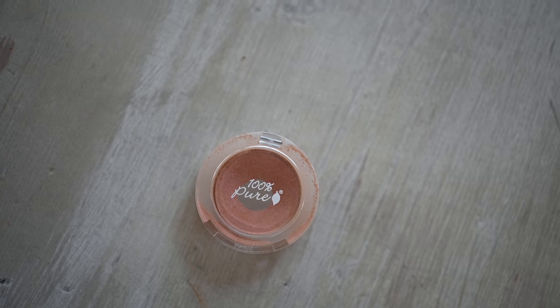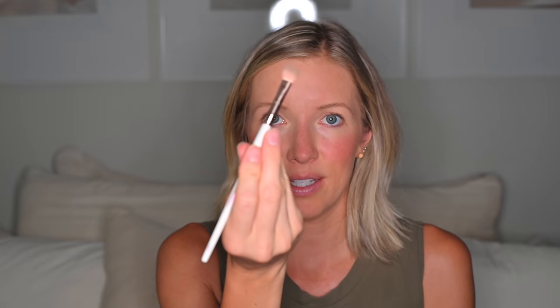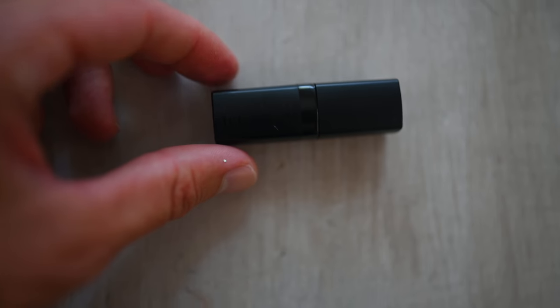Next up is this eyeshadow — super natural, called Vanilla Sugar by 100% Pure. I use a little brush and do a couple of sweeps across my eyelid, then a couple more up above and below the brow in the corner to give it a little glow. That's it for eyeshadow. When going for a natural look you may not notice just the eyeshadow or blush or bronzer by itself, but when you put all these natural products together it all comes together — and when you go out in public it won't look cakey.